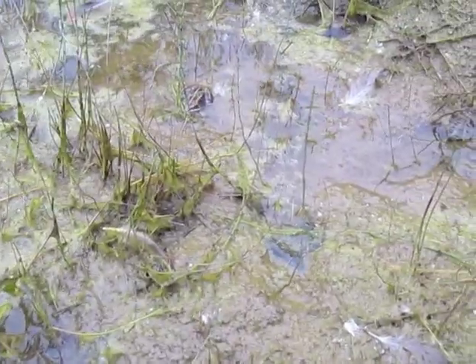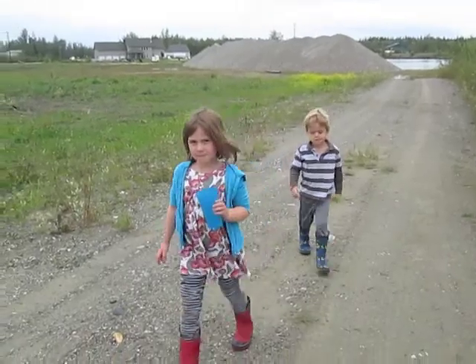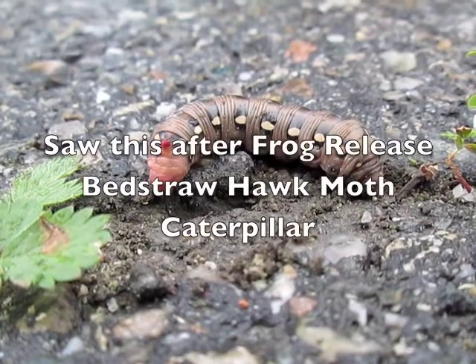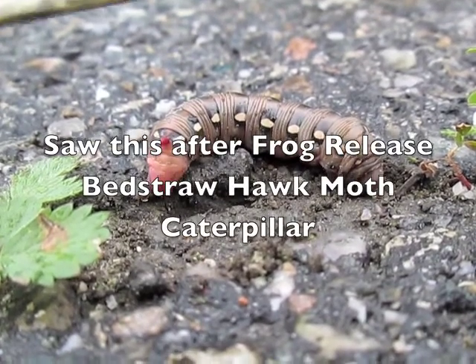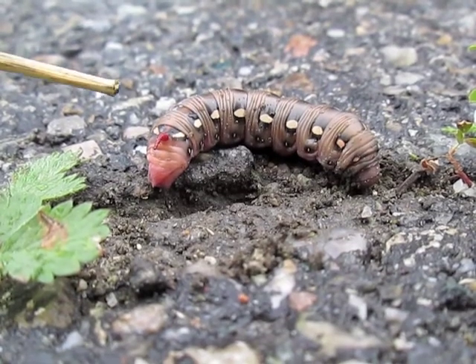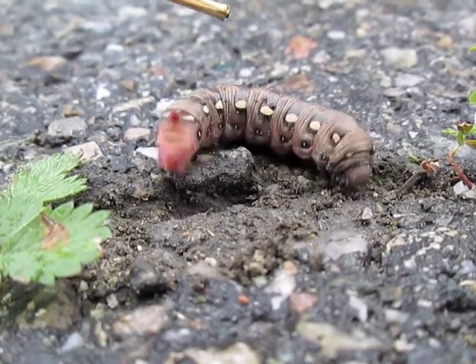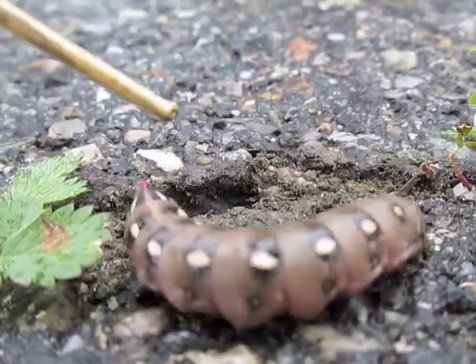I'm a wood frog and I released it. Good job, Rookie. What'd you guys just go do? Release the frog. Was it fun? Yeah. We just found this big fat caterpillar here on the road — I almost smashed it. He's got a little pointer. It's kind of hard.